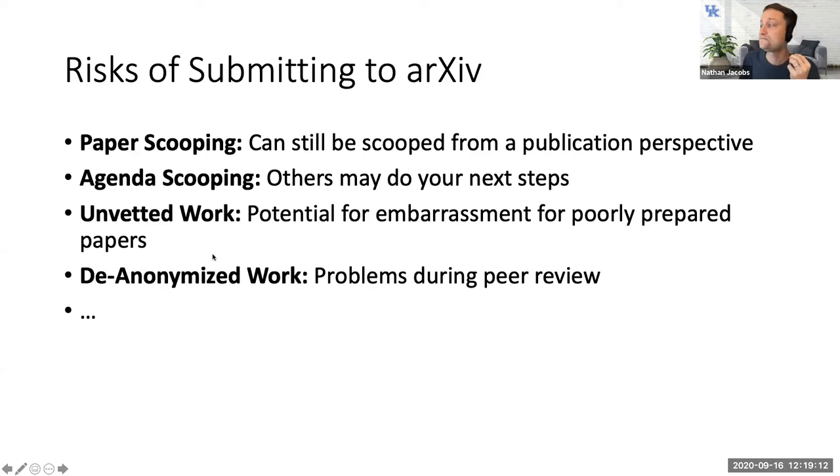There's a risk of embarrassment if you post something you're not proud of, since it will be public forever. There are also anonymization issues: the CVPR reviewing process is double-blind, so if you post to arXiv and reviewers see it, they will know who you are. That has both positive and negative implications.